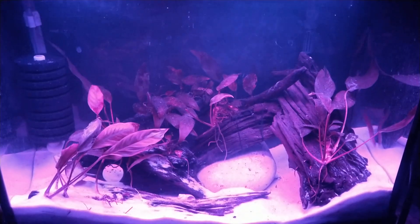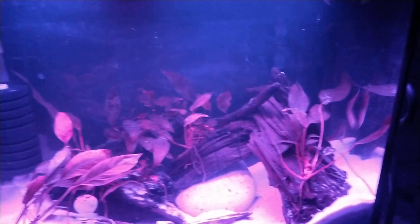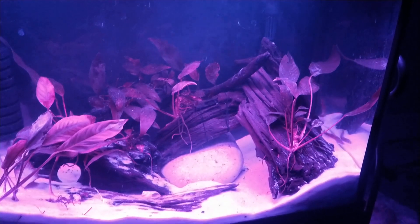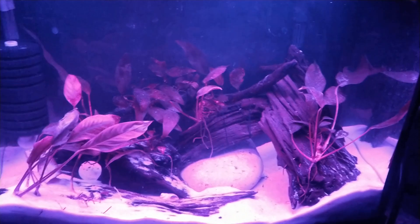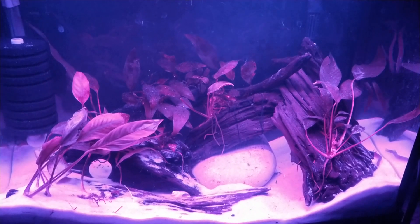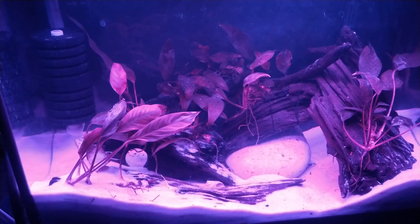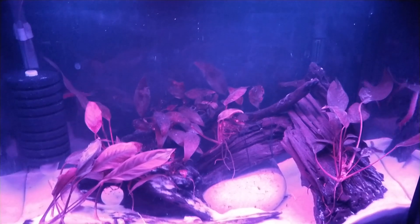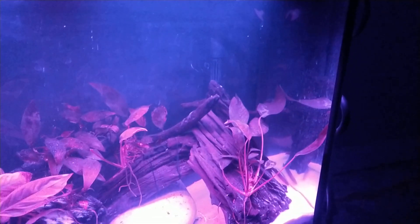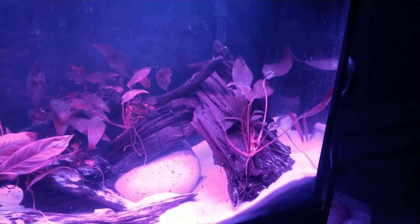I just cleaned this yesterday and took the angelfish out and put them in the 75. I noticed I was having a serious trumpet snail explosion going on in here that I hadn't noticed before. I pulled a piece of wood out and it was absolutely covered in trumpet snails, so I went a bit crazy and decided to put the platinum white angelfish — I think they're called — in there temporarily. I'm trying to catch these squirrely kuhli loaches — there they are.